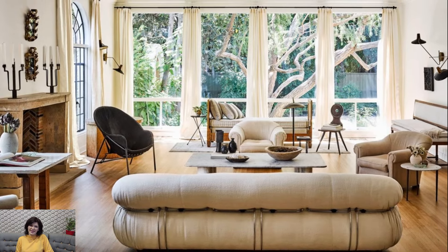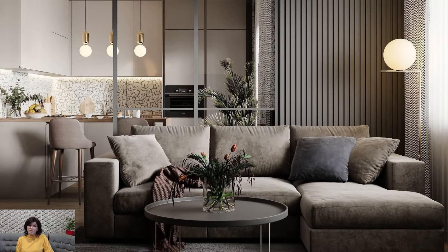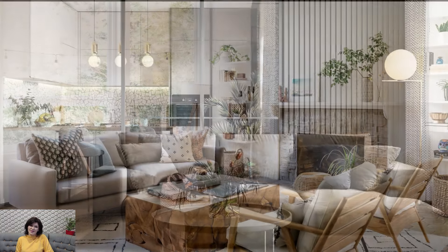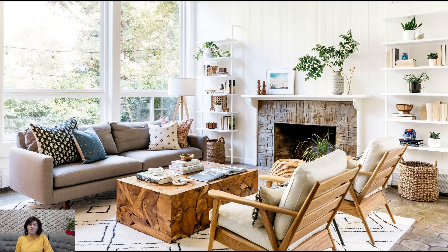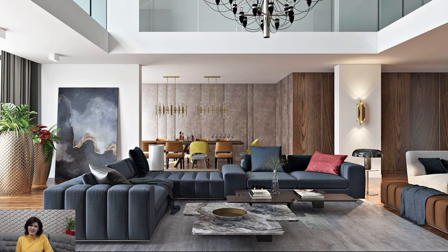Artwork and wall decor play a role in personalizing California casual interiors. Coastal-inspired artwork, framed photography, or even surfboards become expressive elements that reflect the laid-back lifestyle. Gallery walls with a mix of framed prints contribute to an eclectic and curated aesthetic, adding character to the space.